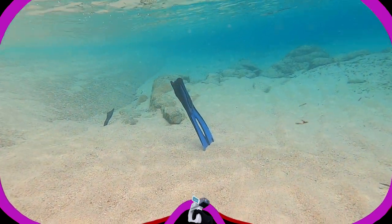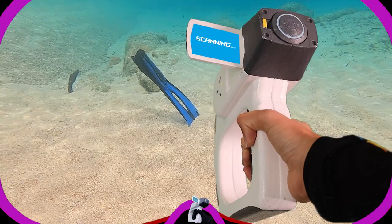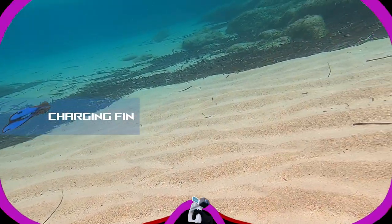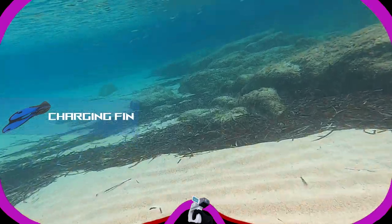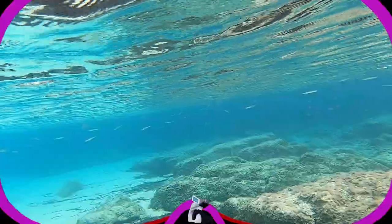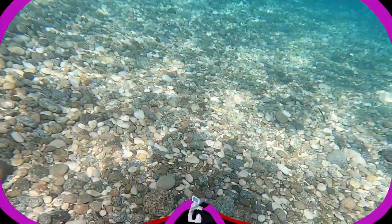A wild fin appears. This fin automatically recharges my scanner, so I don't need an extra battery anymore. Just what I needed — what a coincidence.